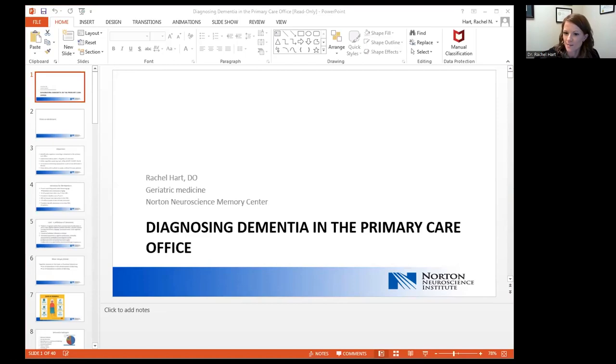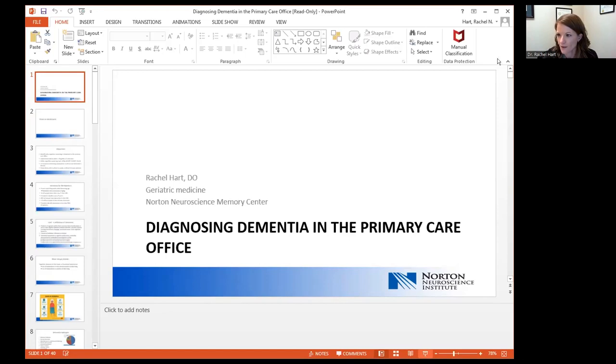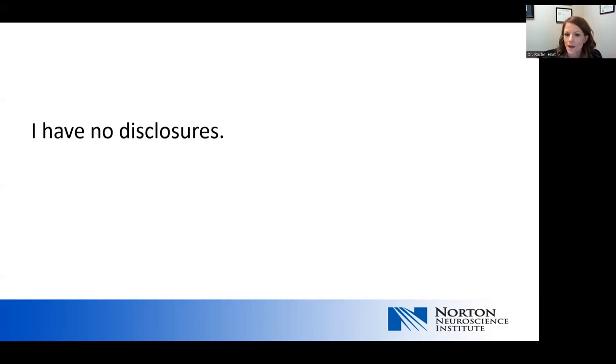Thank you for joining us. I'm Dr. Hart. I'm glad to be here today to share some information on diagnosing dementia in the primary care office. First of all, I have no disclosures.